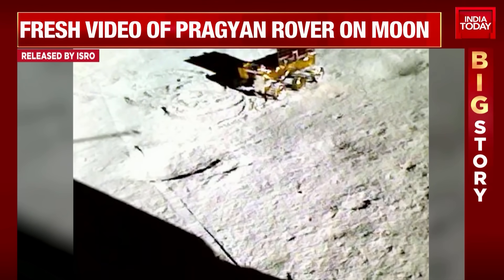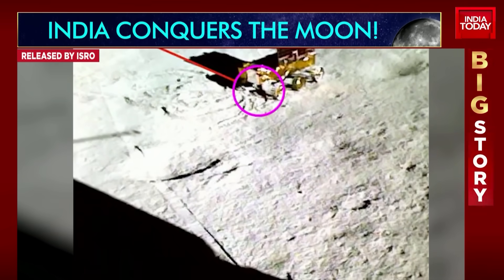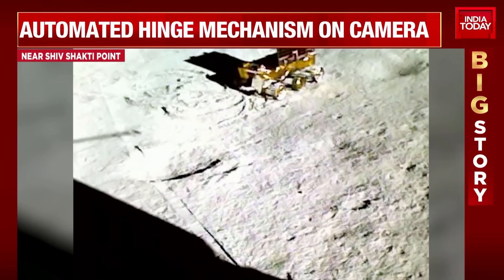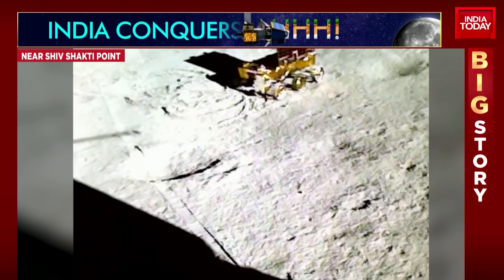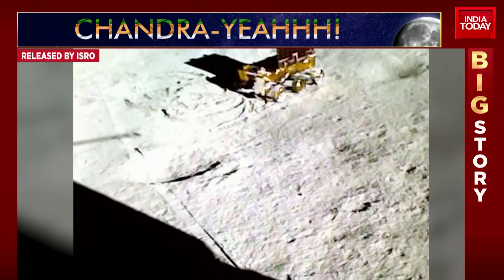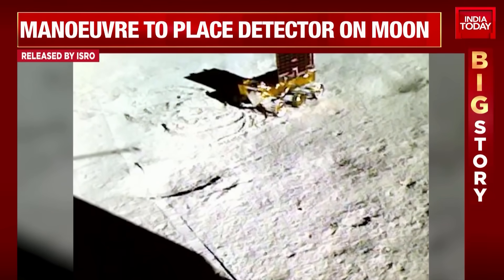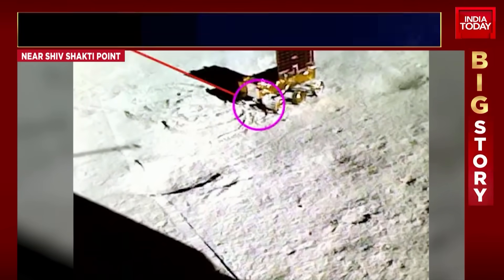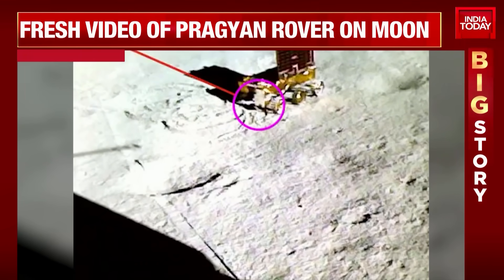It's a huge moment for ISRO and India as the rover's second mechanism has also managed to find sulfur on the moon's surface. The instrument called the Alpha Particle X-ray Spectroscope, the APXS, has detected sulfur, reiterating ISRO's stand that sulfur is indeed present. This same rover mechanism has also detected aluminum, calcium, iron, and more.